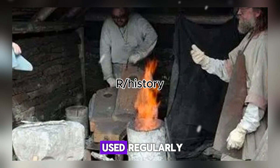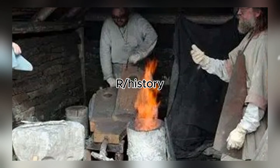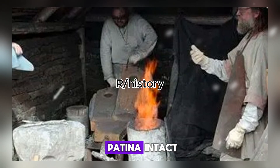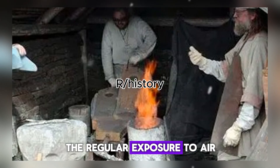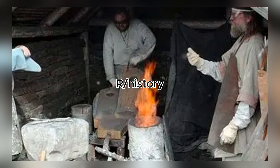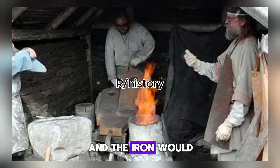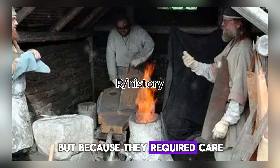Medieval iron that was used regularly gained another advantage. A dark, stable patina formed on the surface. This was not rust in the destructive sense — it was magnetite, a form of iron oxide that is dense and protective. Frequent use kept this patina intact. The oil from human hands, the friction of work, the regular exposure to air without long stretches of moisture — all of this maintained a protective surface layer. Tools that were stored dry and used often could last for generations. The grandson would inherit his grandfather's hammer, and the iron would still be sound.